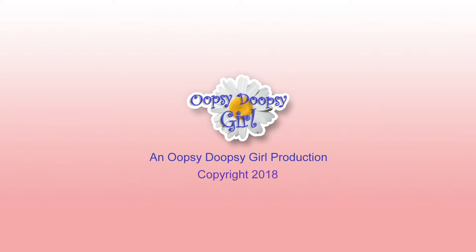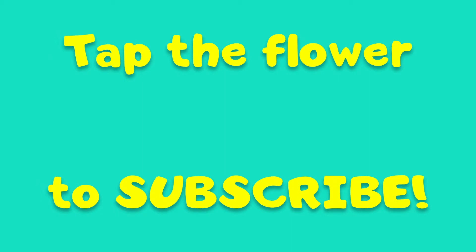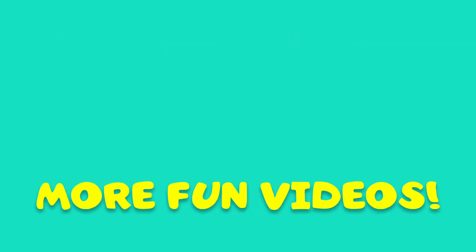If you want to be an Oopsy Daisy, make sure you click or tap the flower so you never miss a video. Thank you so much for watching my channel.